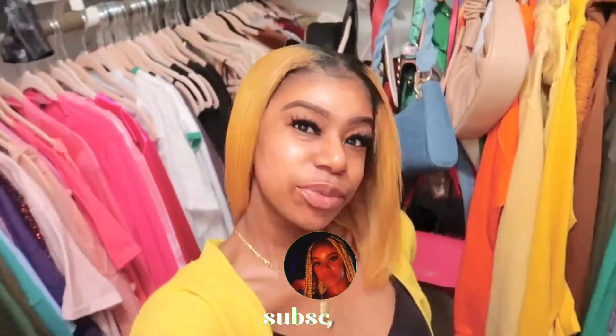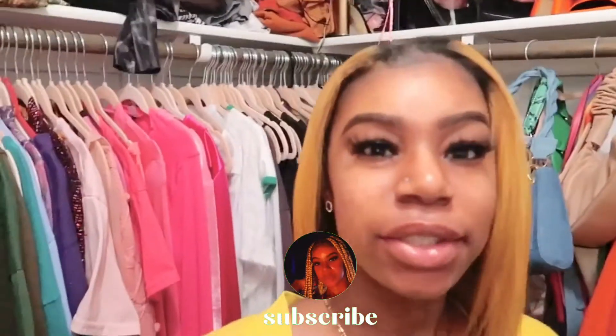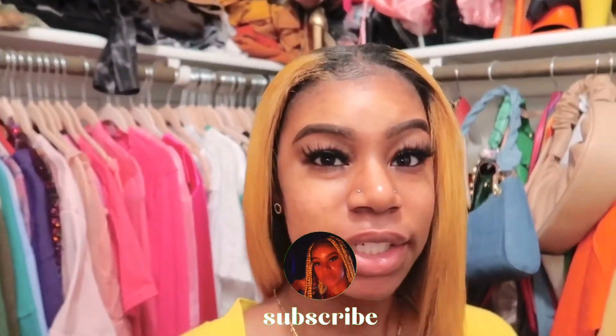Hey y'all, welcome to the vlog. I'm trying to fix my hair because it's really bothering me and I'm really trying not to put any heat on it. Anyways, it's your girl and I'm back again with another video. I hope y'all liked my last video. I feel like I have more lashes. My hair is really bothering me today, but anyways, that's besides the point.